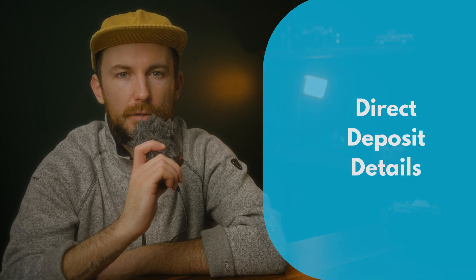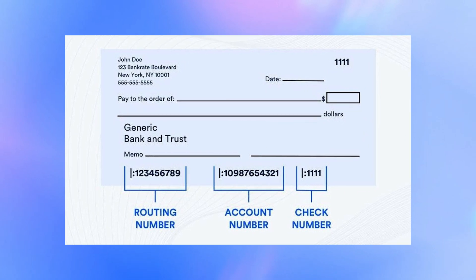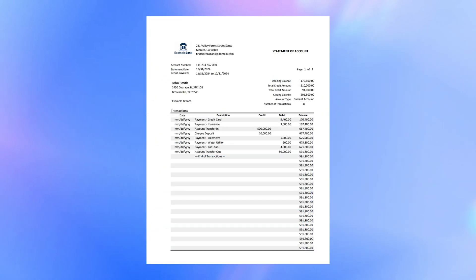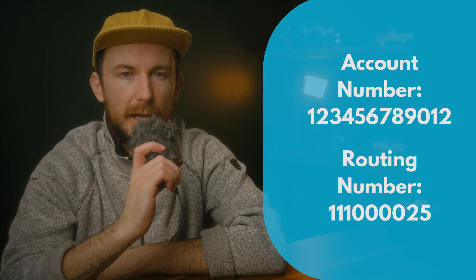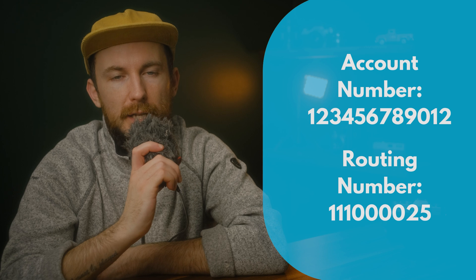Next, make sure you have your bank account details ready. You can find your account number at the bottom of your checks if you use them, or you can grab your bank statement, either digital or physical. If you have online banking, you'll be able to pull up your account number directly from there too. Bank account numbers typically range from 10 to 12 digits, while the routing number, which helps identify the bank, is usually a nine-digit number.